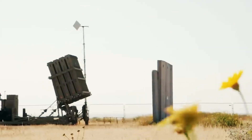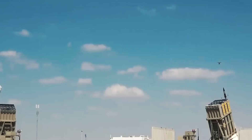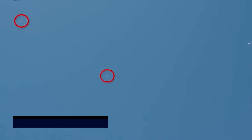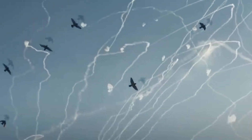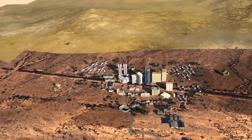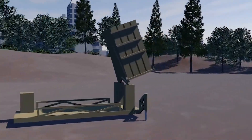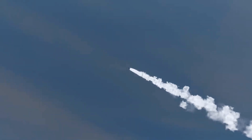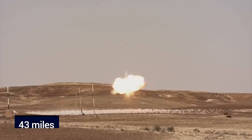The Iron Dome, a remarkable creation of Rafael Advanced Defense Systems, is a sophisticated system engineered to detect and eliminate a range of aerial threats, including short-range rockets, artillery shells, and ballistic missiles. Since its initial deployment, the Iron Dome has gained renown for its exceptional success in intercepting incoming threats, effectively protecting Israeli civilians and vital military assets. The primary mission is to swiftly intercept and neutralize short-range projectiles, typically rockets and 155-millimeter artillery shells with a range of up to 70 kilometers, equivalent to approximately 43 miles.